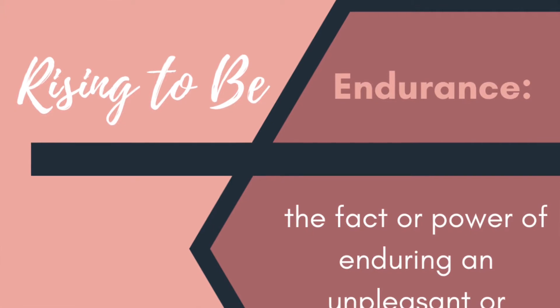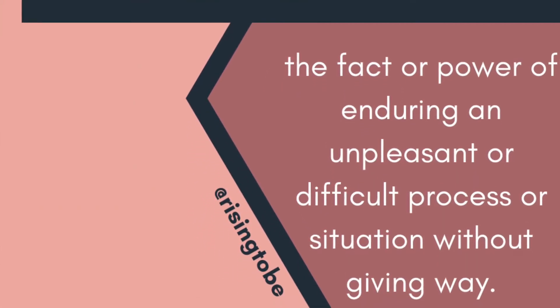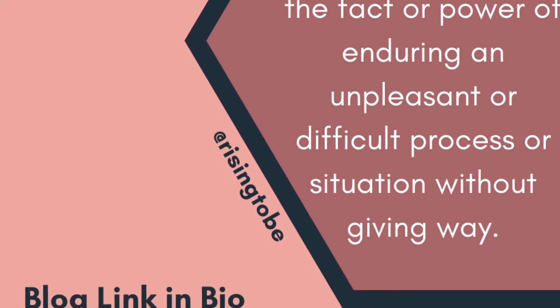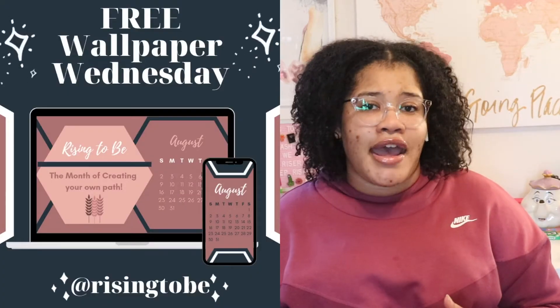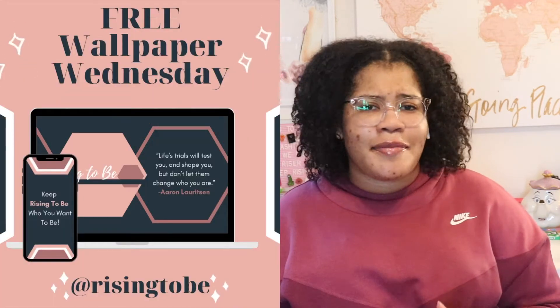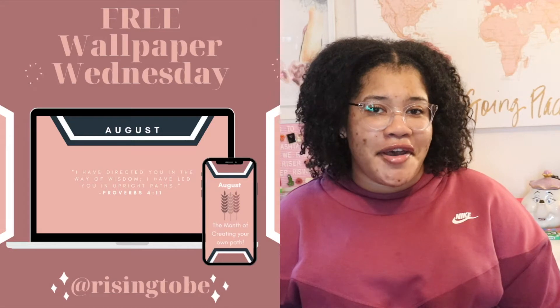Thank you so much for stopping by and pressing play. I want to share the word of the day with you, which is endurance — the fact or power of enduring an unpleasant or difficult process or situation without giving way. Our monthly theme for August is the month of creating our own path. If you want to stay motivated and inspired all month long, you can get that for free when you join my Patreon down below. Now back to the video.